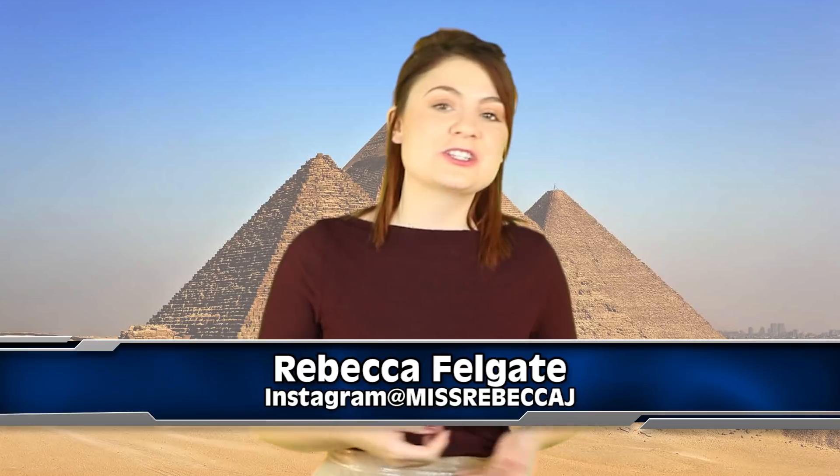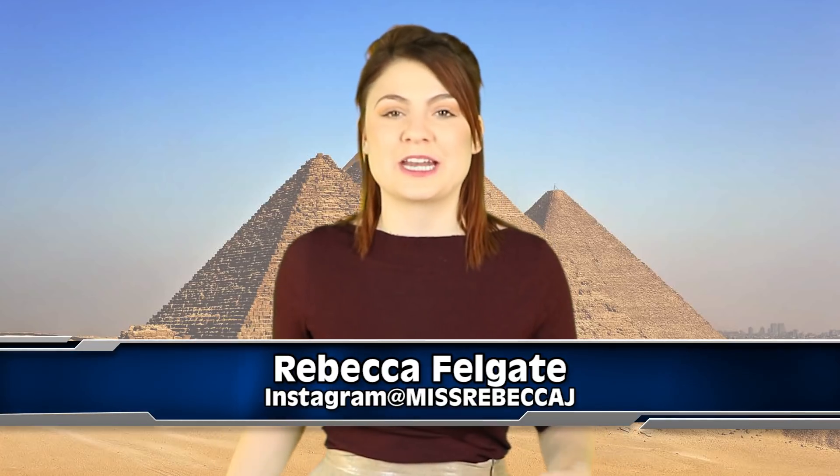Hello and welcome back to Inform Overload. I am Rebecca Felgate and today we are getting mysterious as we talk about what the heck is going on inside the Great Pyramid at Giza.